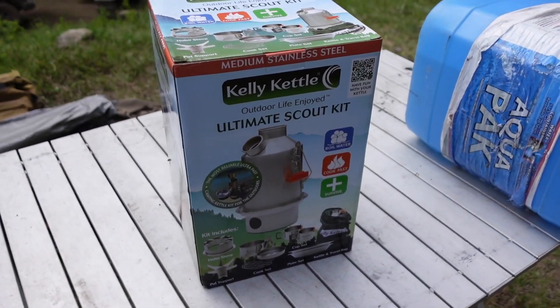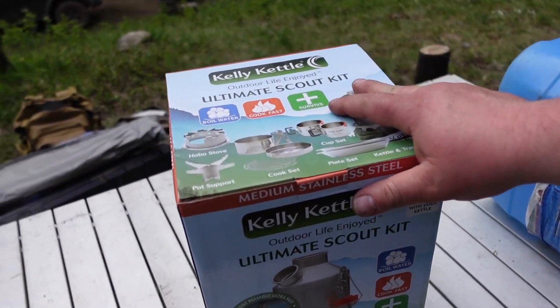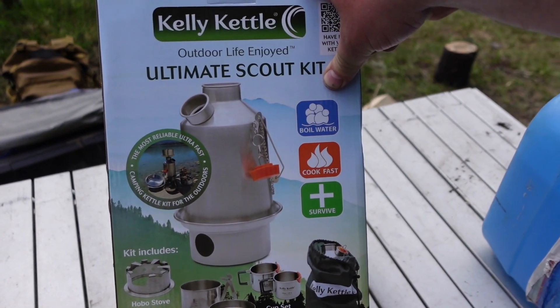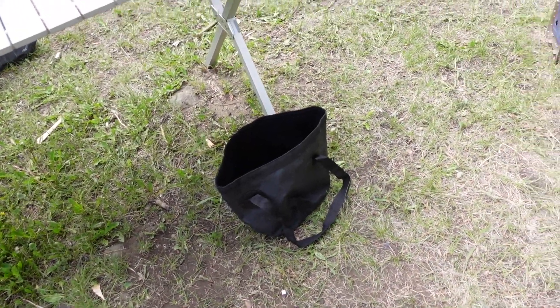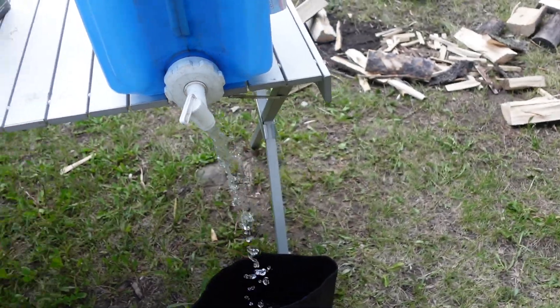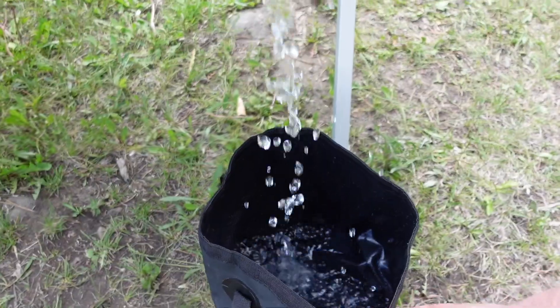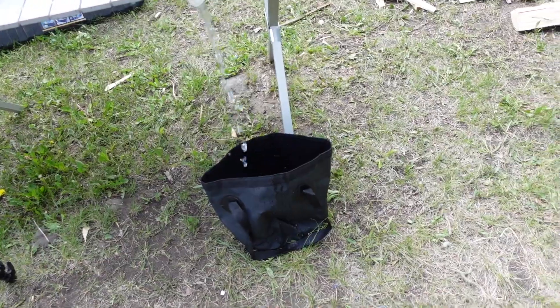This is another item I picked up — it's pretty expensive but I think it's going to be worth every dollar. Kelly Kettle, the ultimate scout kit. Boils water in minutes. Comes with a plate set and cup set. I've got my collapsible bag for water that I'll use for my shower. I bought this collapsible bag a few years ago and haven't been able to find them since, but they are the best thing ever.